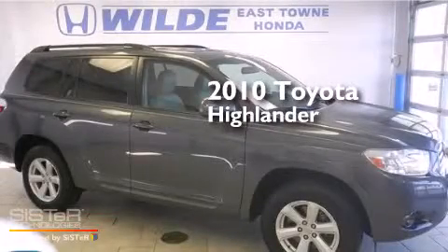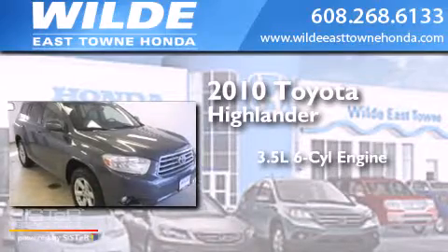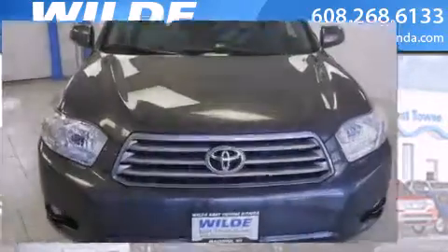This is a 2010 Toyota Highlander. It has a 3.5-liter, 6-cylinder engine, a 5-speed automatic transmission, and all-wheel drive.